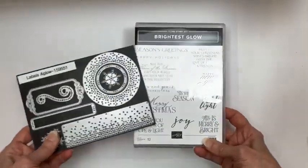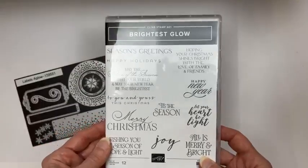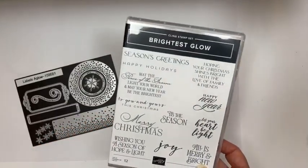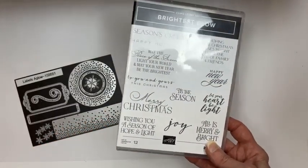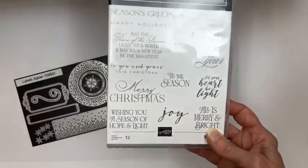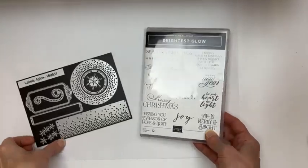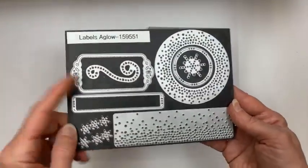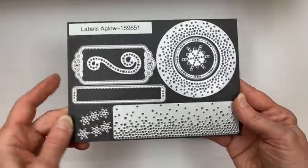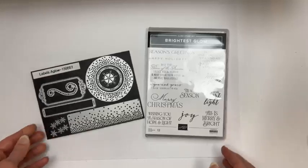The second bundle that's part of Lights Aglow is Brightest Glow. Some of the projects for the Lights Aglow class will include sentiments from here, though you can replace them if you don't have them. It's a great Christmas set and it goes with these dies — some nice tag or outline dies, and some negative space dies.